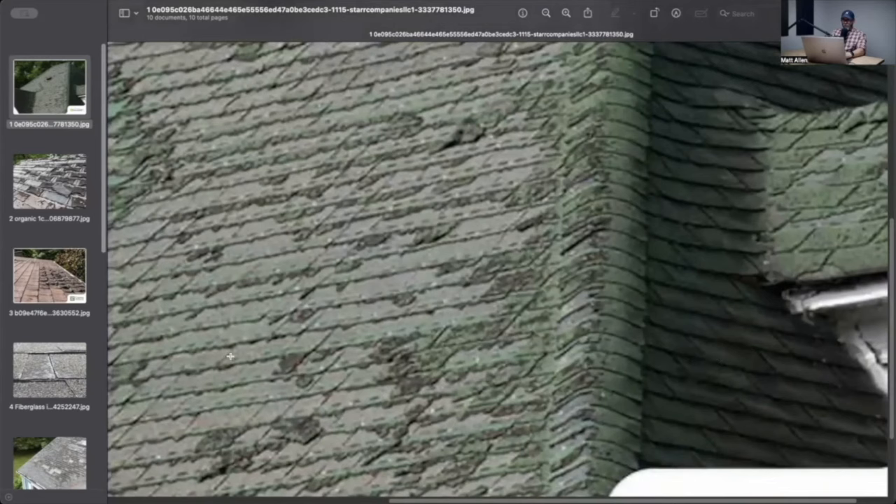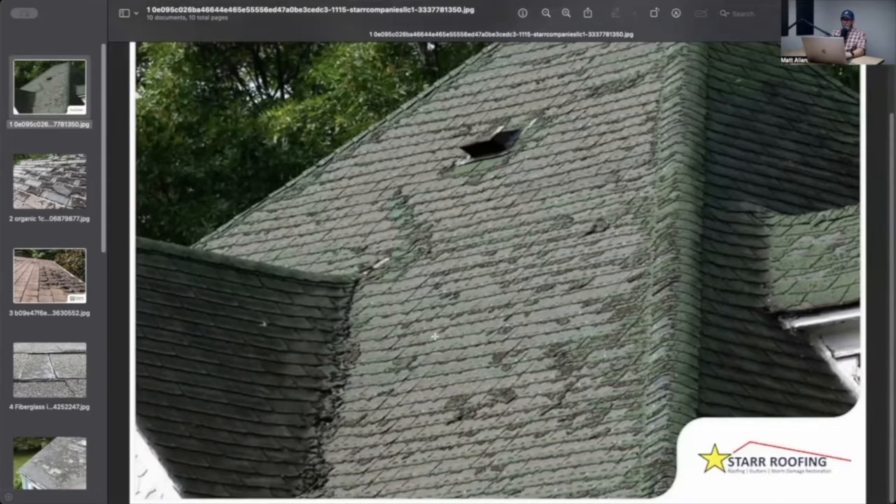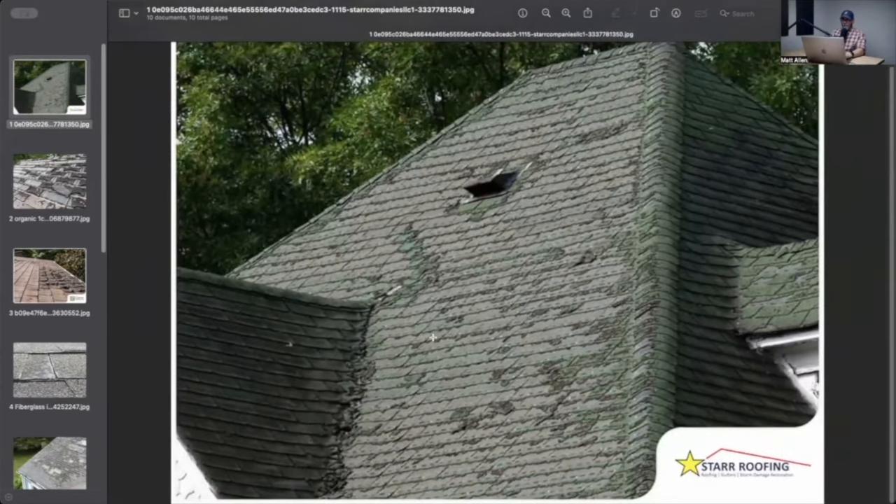The shingles are falling off, they're so deteriorated. You can see the little black spots right here — it's kind of like a dash line right there. That's part of the seal strip from the shingle above it, from the tab above it. This is an old roof.